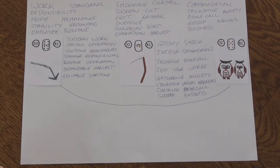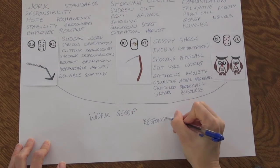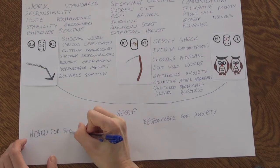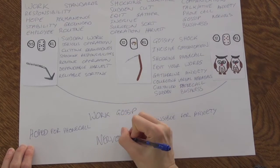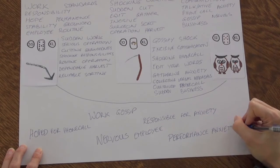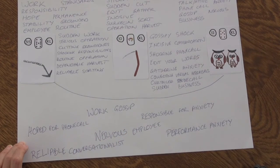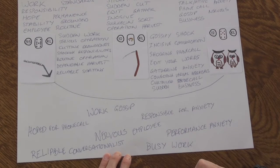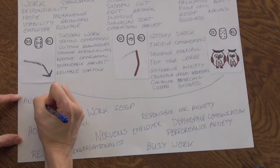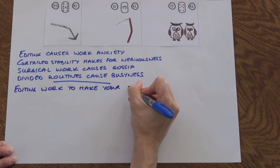We can also do this kind of combining using the mirroring technique, so that we combine Anchor and Birds. That would give us things like: work gossip, responsible for anxiety, hoped-for phone call, nervous employee, dependable communication, performance anxiety, busy work, anxiety around stability, and reliable conversationalist.